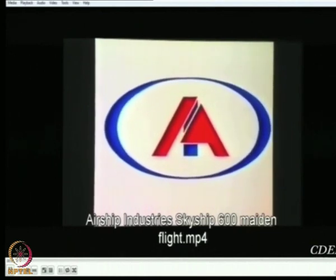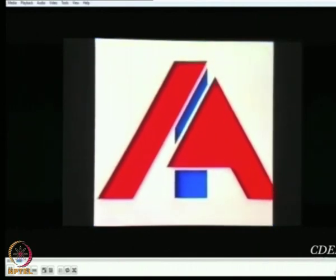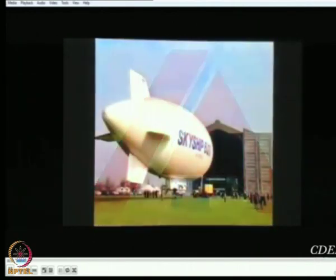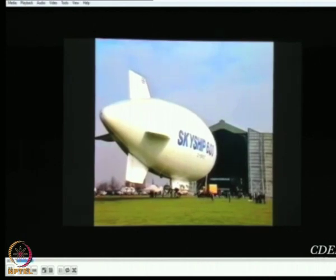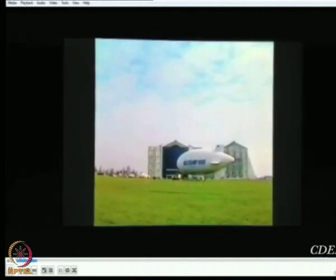Today we start with a short video of one of the modern airships which was developed in the mid-80s, the Skyship 600. This is a clip recorded during the maiden flight of this airship and this will give you an idea about what modern airships are, as against what you might have in your mind regarding airships.